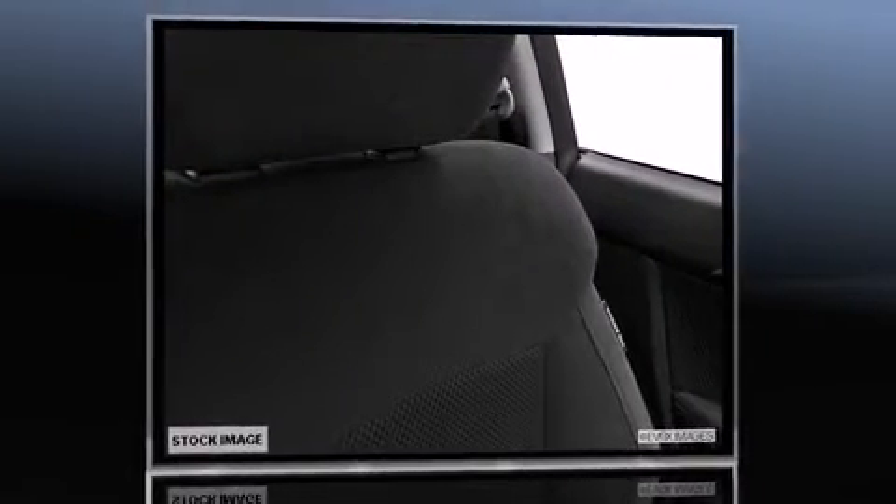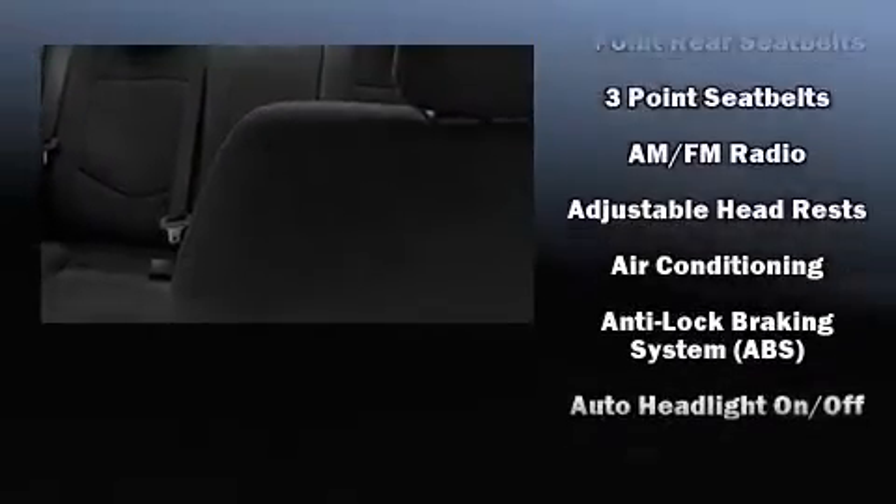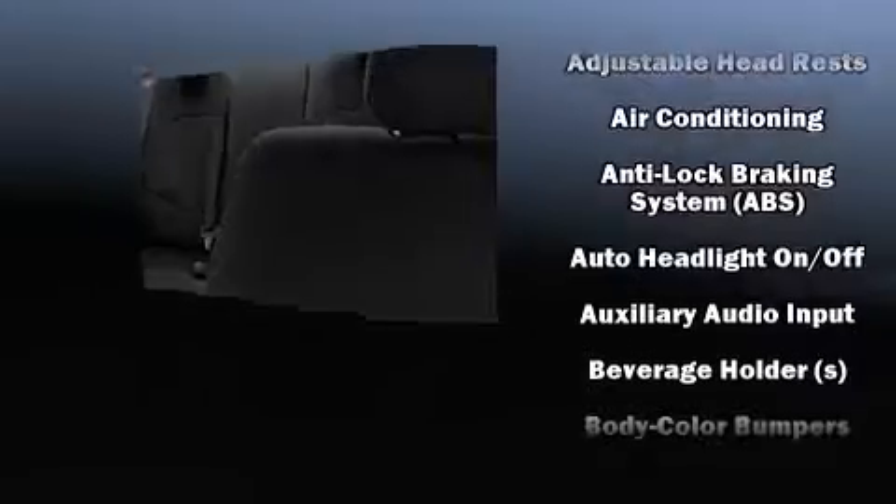Kia prioritized comfort and style by including one-touch window functionality, variably intermittent wipers, fully automatic headlights, turn signal indicator mirrors, and cruise control.